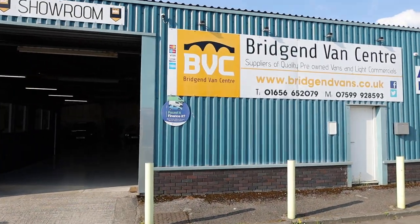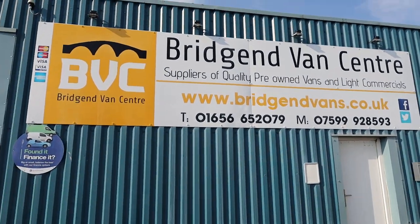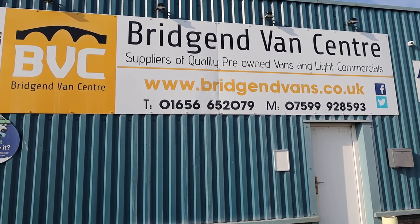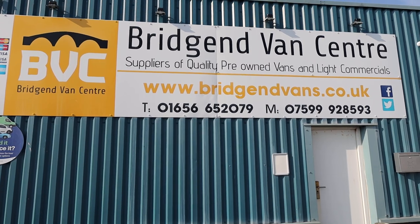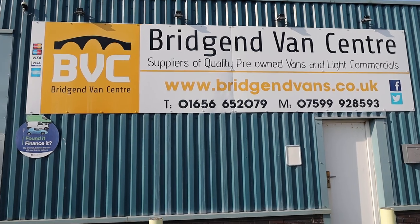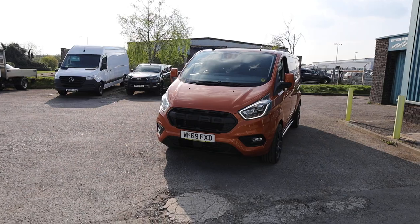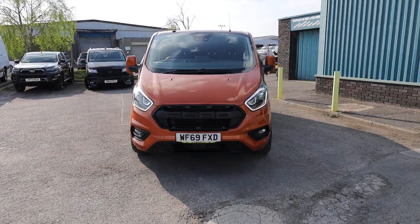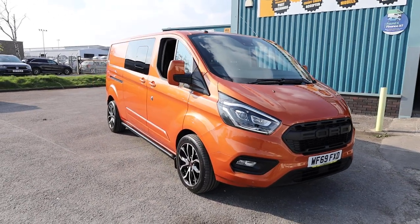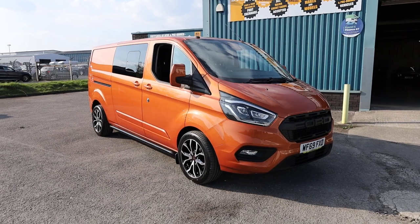If you'd like to see the full advert for this vehicle, please head over to our website at bridgeendvans.co.uk. We welcome enquiries on either of the numbers listed at the bottom of the sign. We can arrange finance at very competitive rates for private individuals and limited companies, with rates starting as low as 7.9% APR — the flat rate is much lower than that. We can also take cars or vans in part exchange and we can do nationwide delivery. Thank you very much for watching.